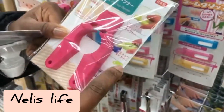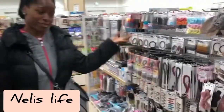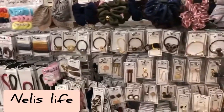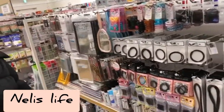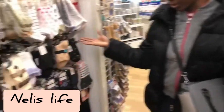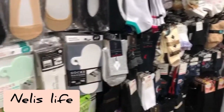This is my favorite section — the hair section. You have different kinds of hair ties, hair cones, mirrors — there's everything in here. On the other side you have socks and pants as well.